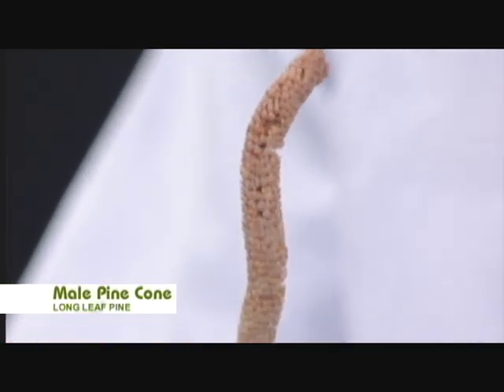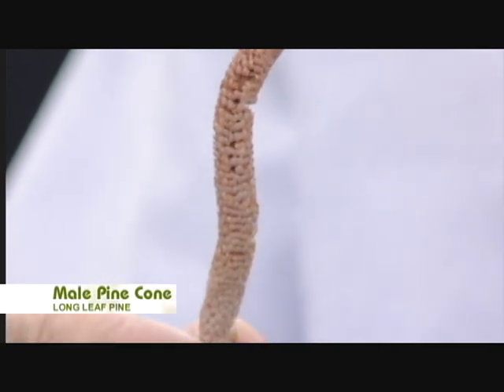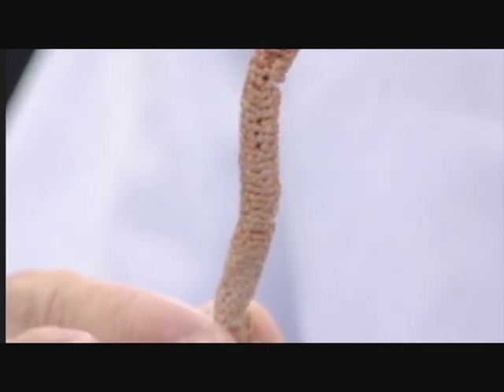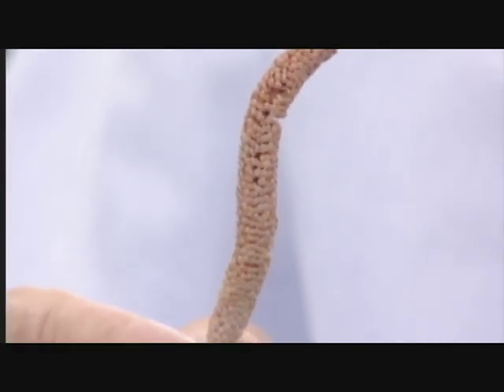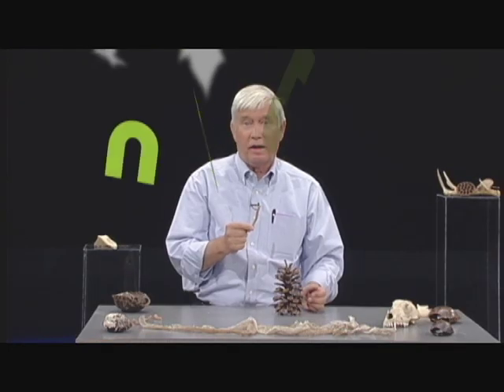It's smaller — you see the size of it here — and it doesn't stay on the tree very long. It produces pollen. Pine trees are wind pollinated, so the wind blows the pollen from male pine cones over to female pine cones, fertilizes those eggs, which develop into seed.